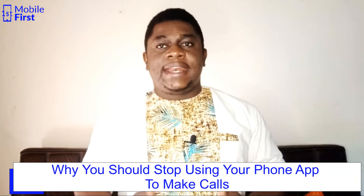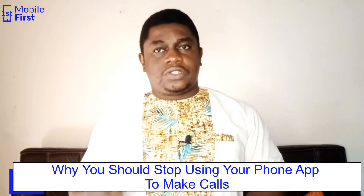While planning today's video, it was supposed to be about how to record WhatsApp calls. But along the line, something changed, and it became about why you should stop using your phone app to make calls.